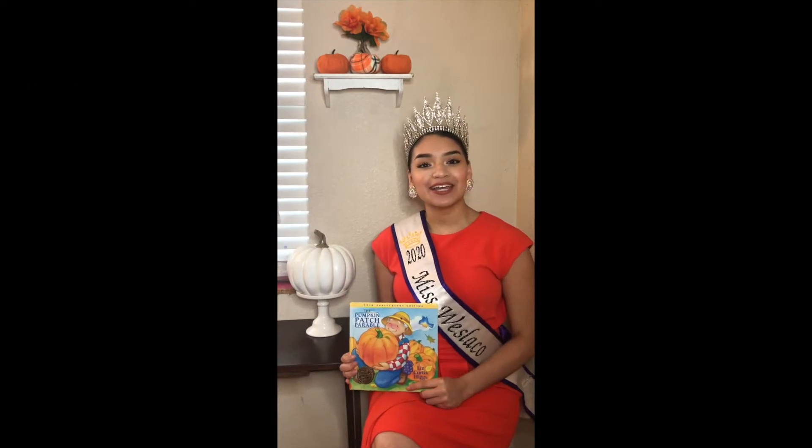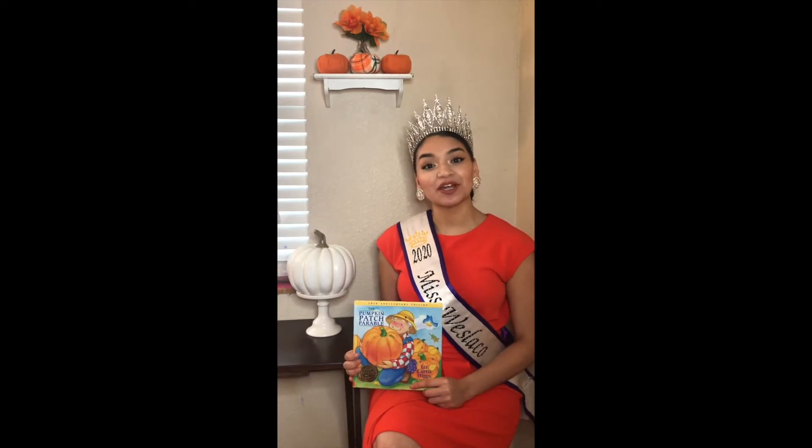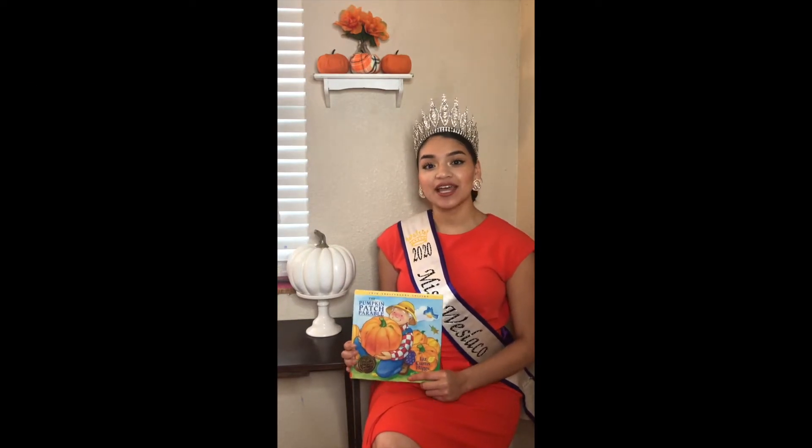Hi everyone, my name is Danielle Silva and I am the current Miss Westlaco. Today I will be reading you a story called The Pumpkin Patch Parable by Liz Curtis Higgs, illustrated by Nancy Munger.